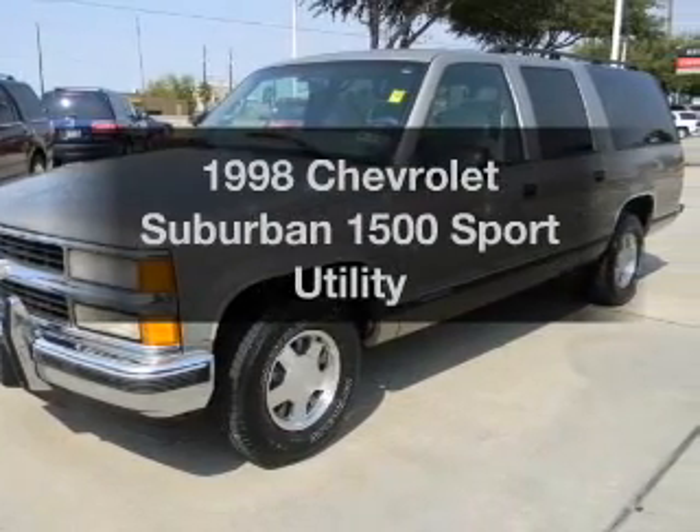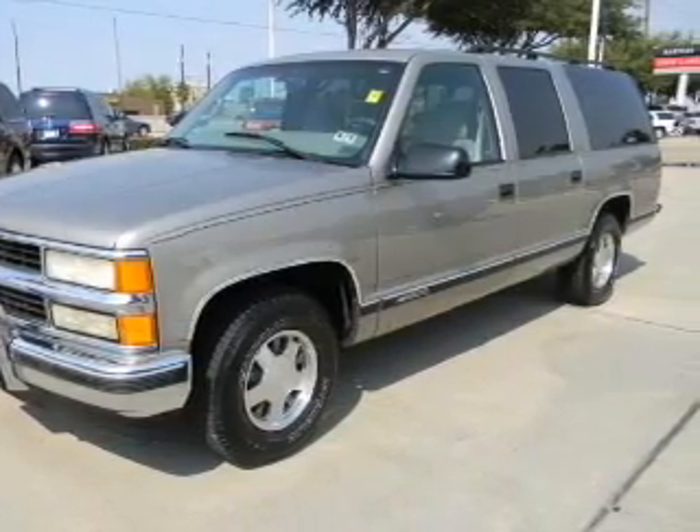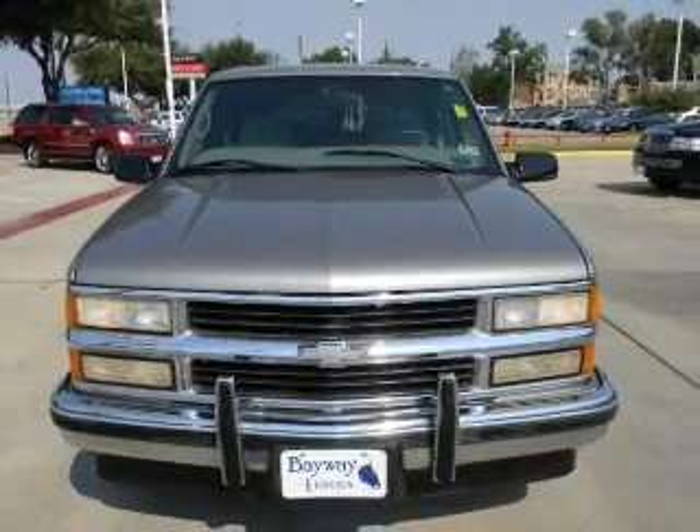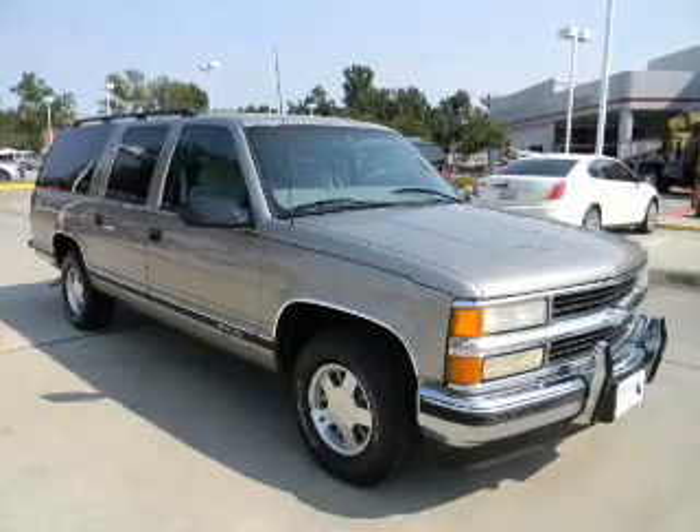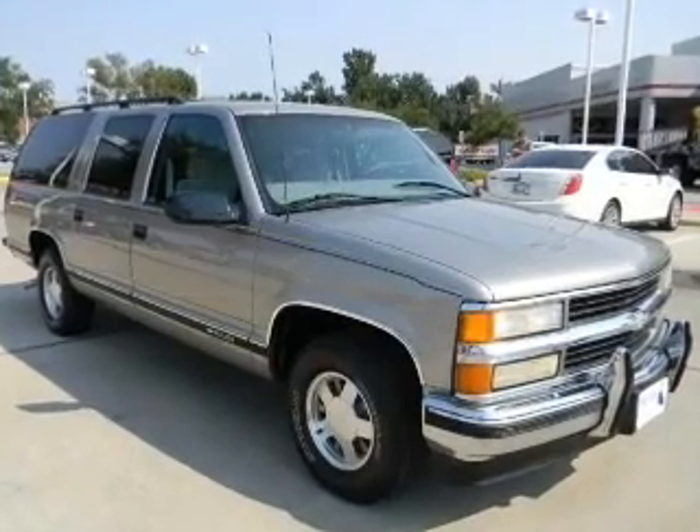Everything you need under one roof with this great vehicle. With a reliable engine connected to a smooth shifting automatic transmission, premium wheels give a more luxurious look. The anti-lock braking system will keep you safe on the road.